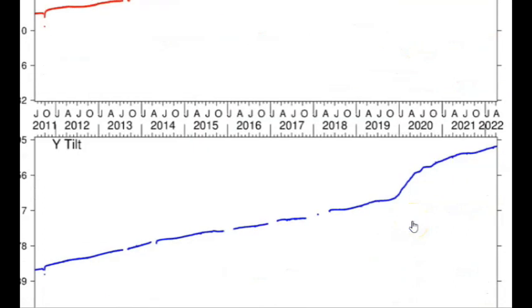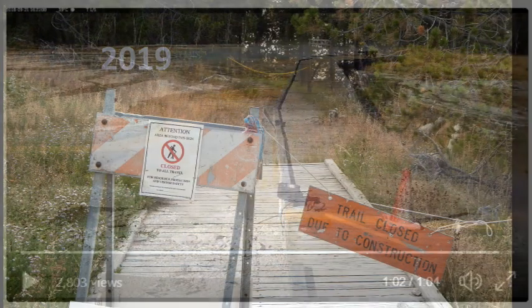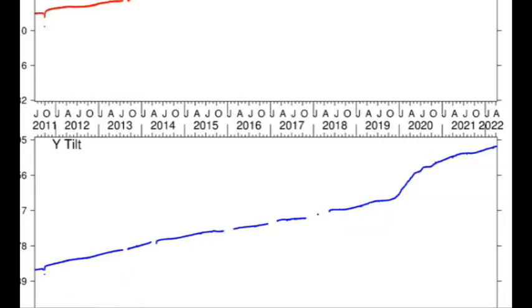It's been really rising since 2019, and many of you who have been following me will remember that in 2019, Steamboat Geyser was more active, new springs erupted, and all kinds of changes happened back then.